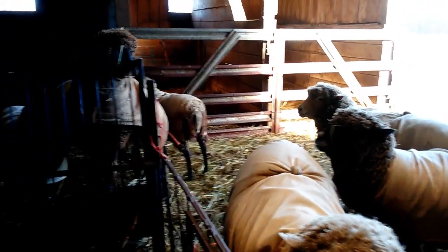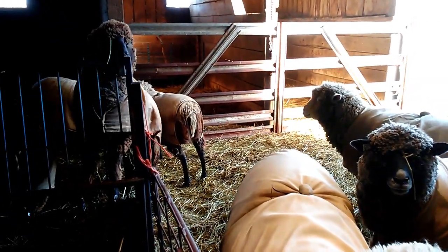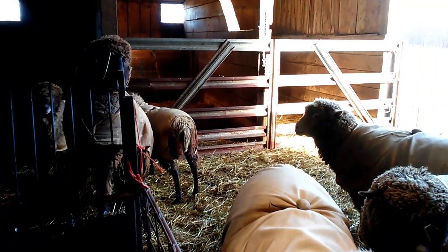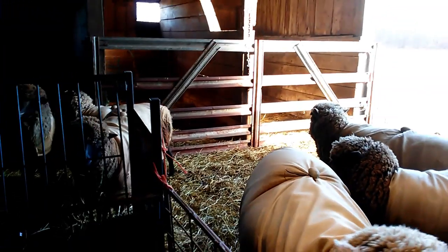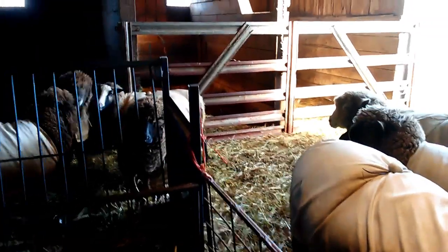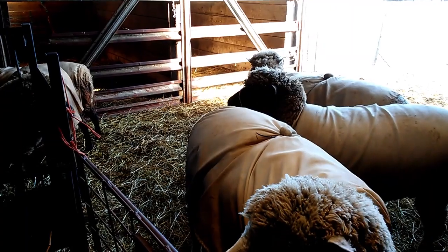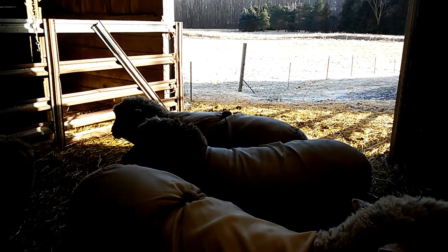See that waggling tail over there? That's the other Finn sheep — that's Sushi, you guys know from the videos — and she's acting like she's coming into heat. That's the ram Petoskey standing there with her. We'll see.